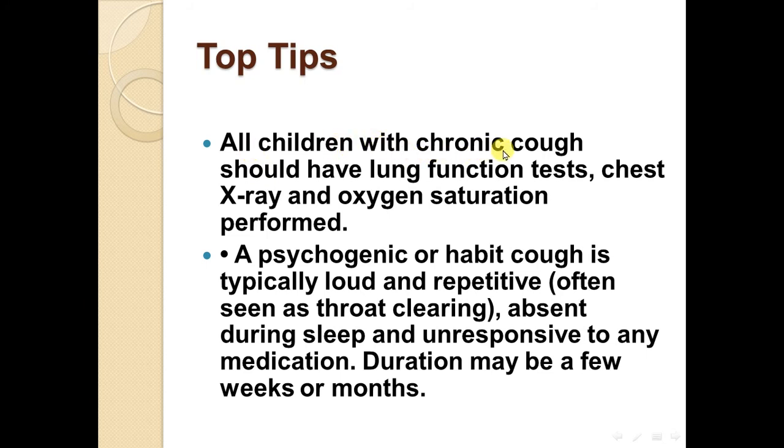All children with a chronic cough should have lung function tests, chest x-ray, and oxygen saturation performed. A psychogenic or habit cough is typically loud and repetitive, often seen as throat clearing, absent during sleep, and unresponsive to any medication. Duration may be a few weeks or months.